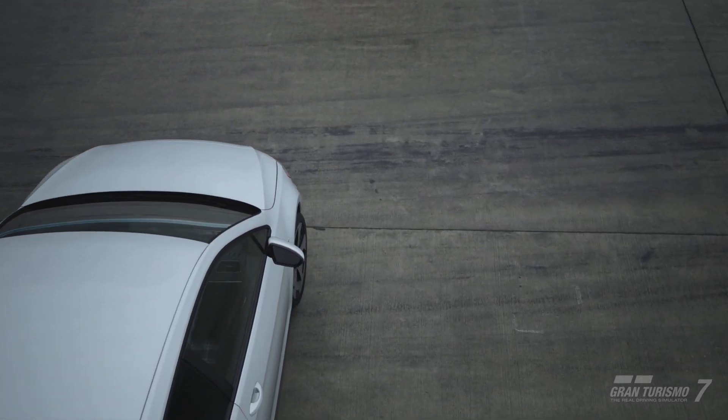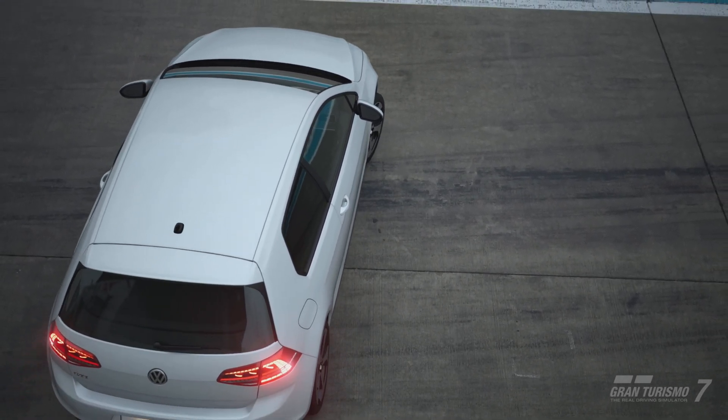The Golf GTI has always been known as a giant killer, and the new 7th generation iteration embraced that role as never before.